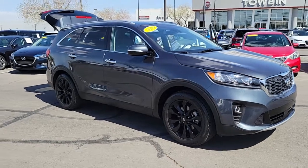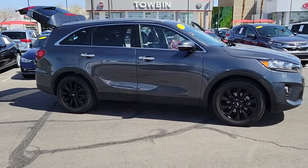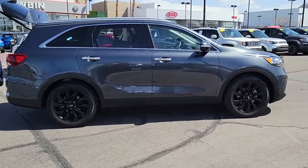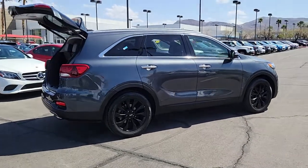Get a feel for the 2020 Kia Sorento. With less than 35,000 miles on the odometer, this vehicle provides excellent value. This versatile Sorento has what your family needs to get the most out of every journey.